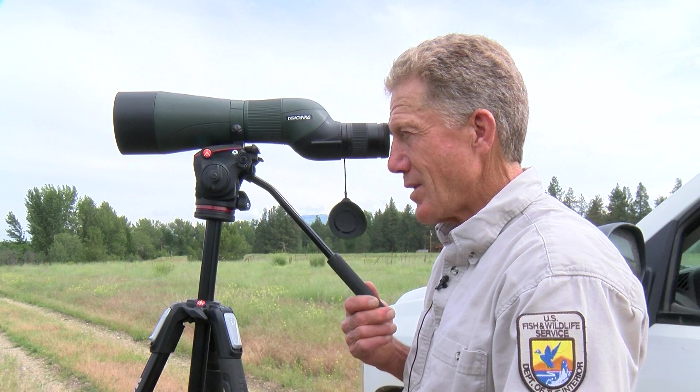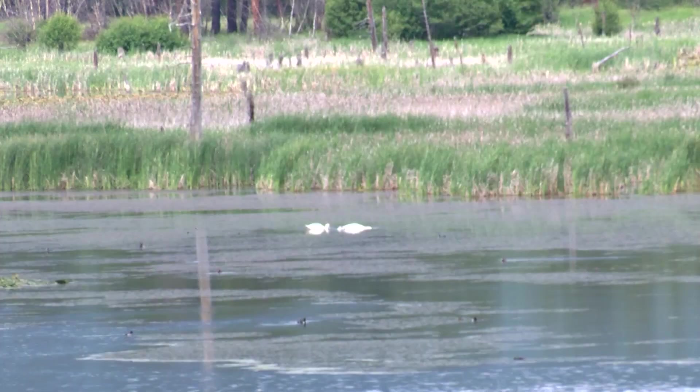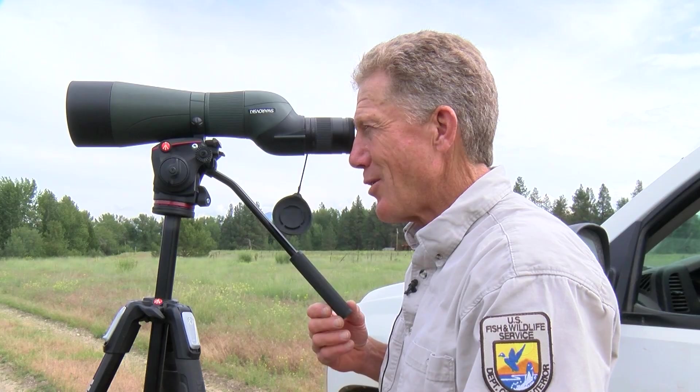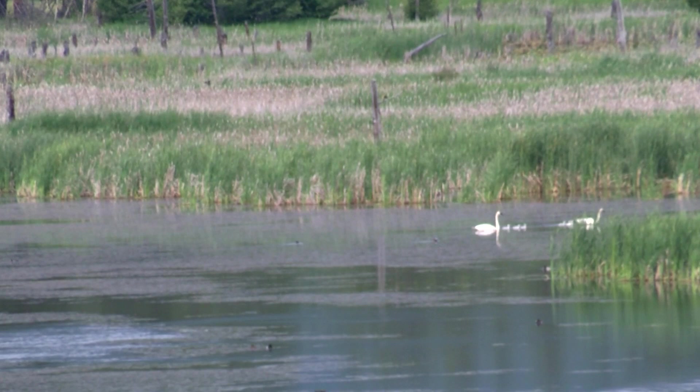So I'm hopeful that all six of these will make it. Their parents are giving the new brood a good start, stirring up the essential protein they need to survive — stirring up the submergent aquatic vegetation with their legs and pulling it up with their bills, letting it float up so the young cygnets can pull the invertebrates out of it.